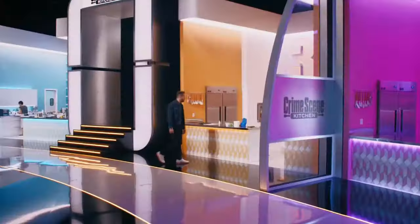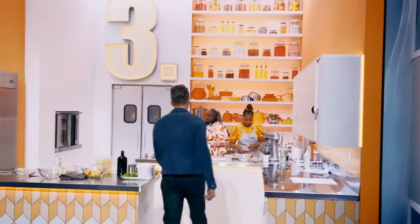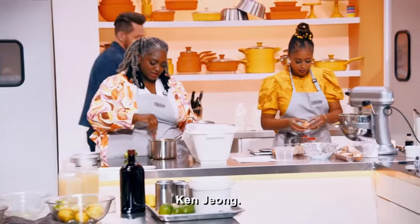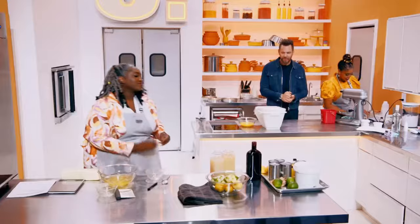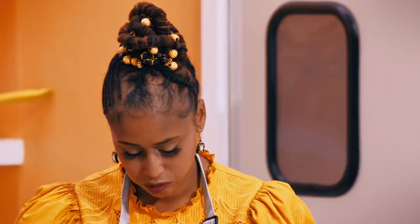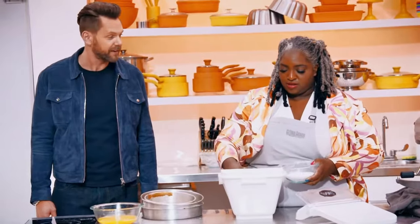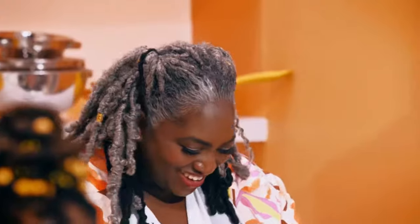Here I am, the host of Crime Scene Kitchen. So this is the final bake. Are you guys nervous? We're very nervous, very anxious. A cake like this you don't do in five hours. Really? No. And it's a lot of money. Winning this $100,000, my heart would probably bust out of my chest. I'm very excited. You sacrificed a lot to be a baker.